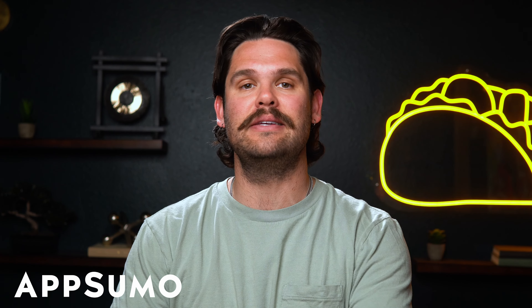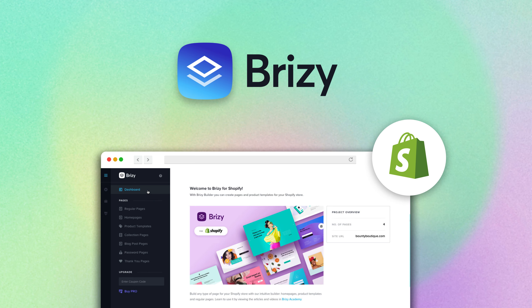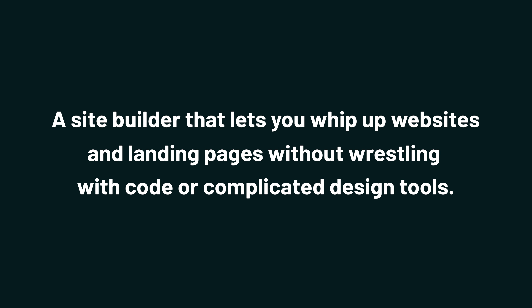What's happening, SumoLings? It's Jay with AppSumo, the best place to get insane deals on business software. Today we're checking out BreezyCloud, a site builder that lets you whip up websites and landing pages without wrestling with code or complicated design tools. Tired of site builders making big promises and delivering mid results? Then it's time to try out BreezyCloud.